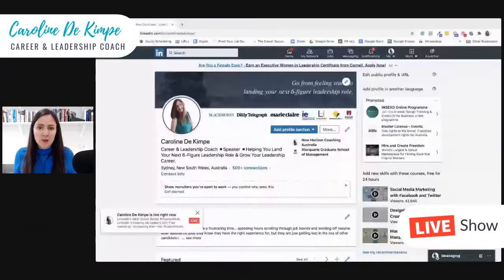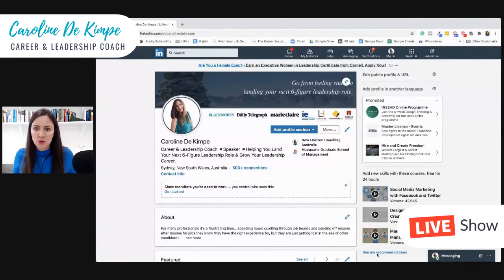What I want to do in this session is show you — because I'm a very visual person — what that looks like. So here is my screen, and when you look at your profile, you will see a section where you can show recruiters you're open to work.